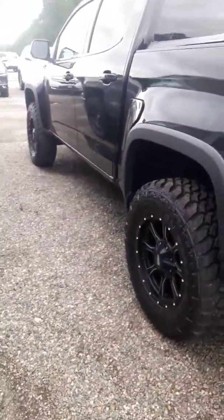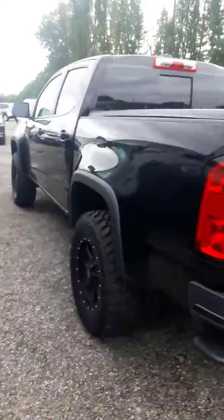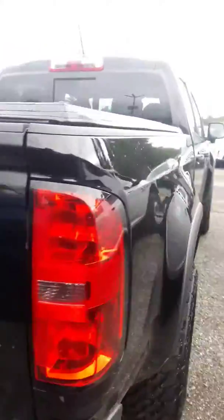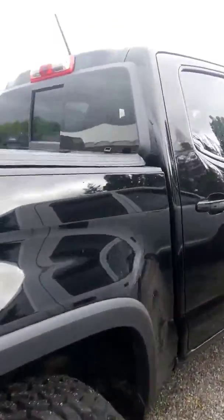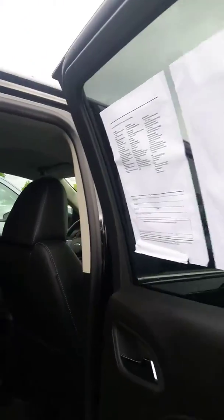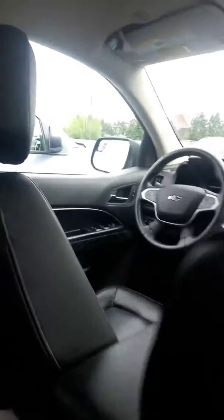It's got a tonneau cover on the back, nice wheels and tires on it. It also has a back-up camera and a tow package. It's a really good-looking truck — let me get the front here for you.